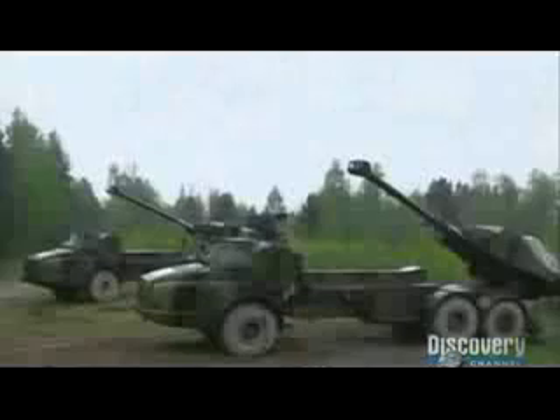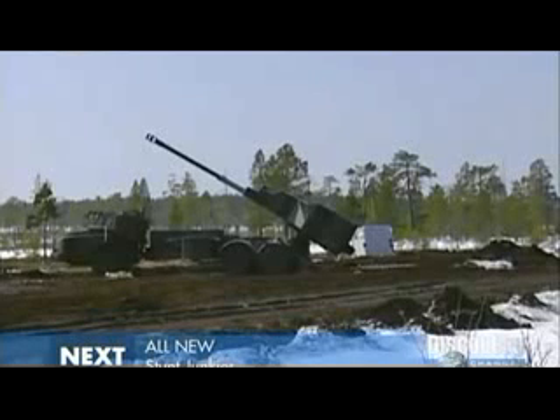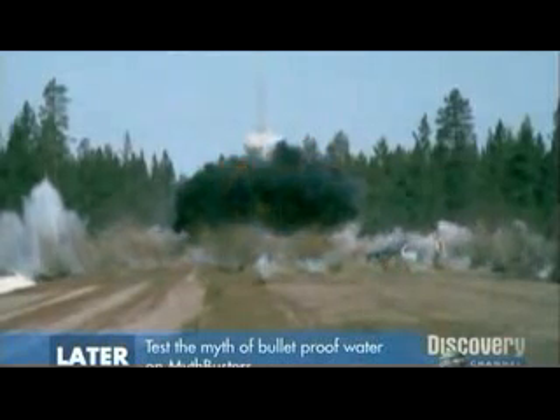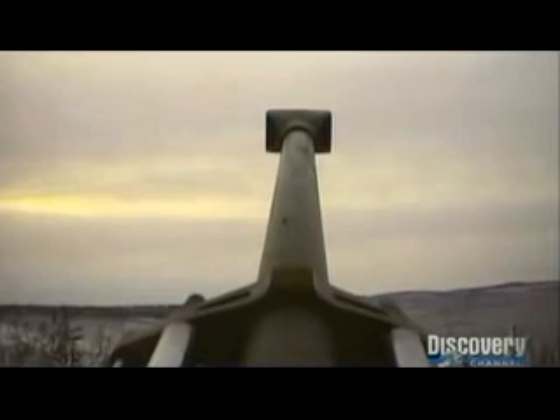But how well does the Archer perform without the help of MRSI or the Excalibur GPS-guided shell? Well, that's exactly what we want to find out. So we've set up a little challenge here at Bowdoin.